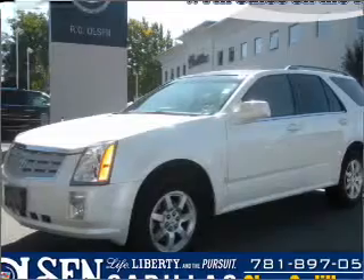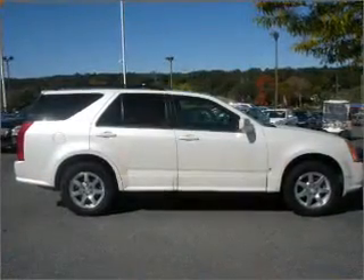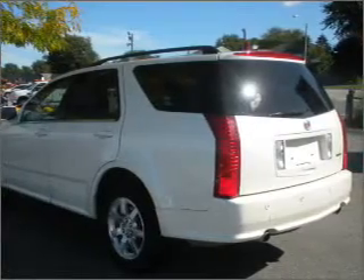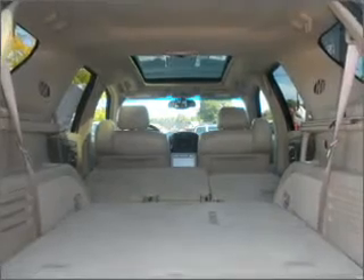Take a look at this 2006 Cadillac SRX that just came into Olsen Cadillac. This four-door SUV comes equipped with the following electronic features: DVD Entertainment System, Audio System Security, and In-Dash Single CD Player.